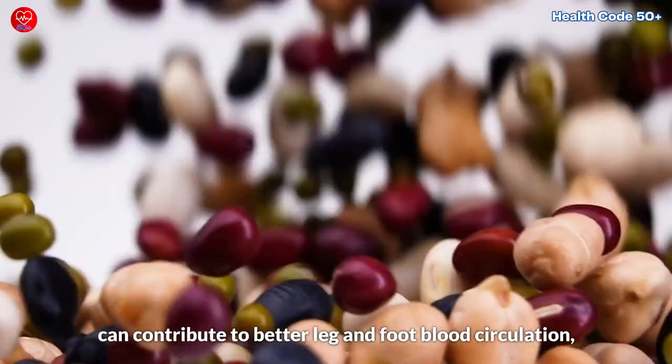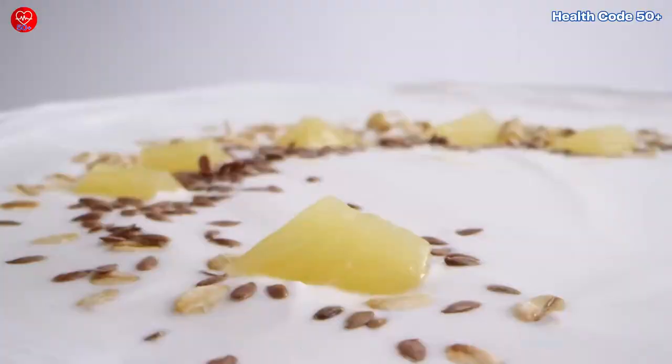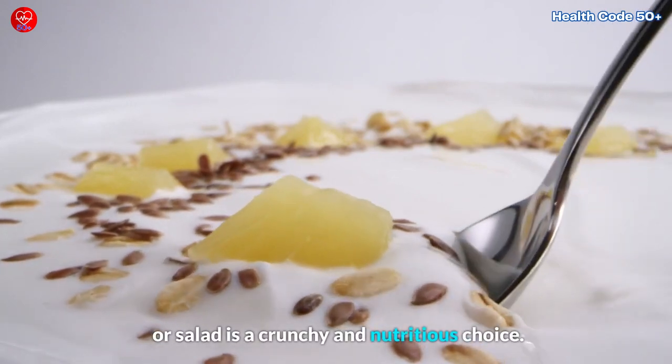Including a variety of nuts and seeds in your diet can contribute to better leg and foot blood circulation, promoting overall vascular health. A handful of nuts or a sprinkle of seeds on your yogurt or salad is a crunchy and nutritious choice.